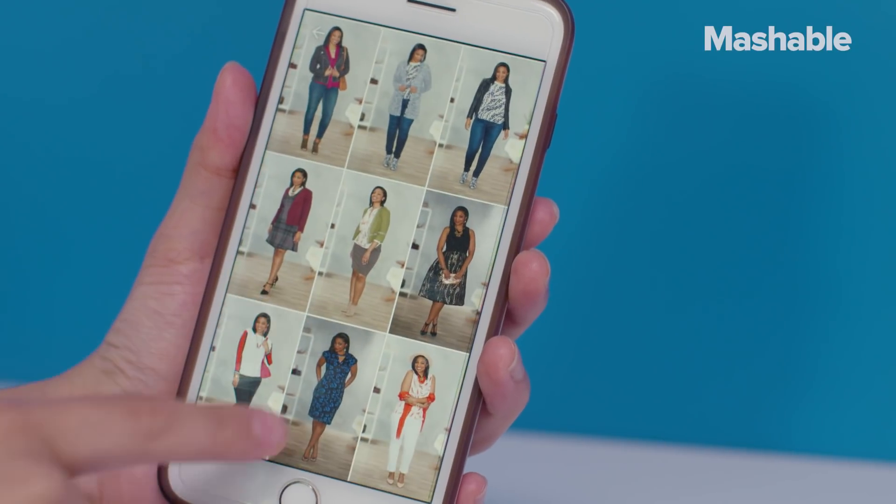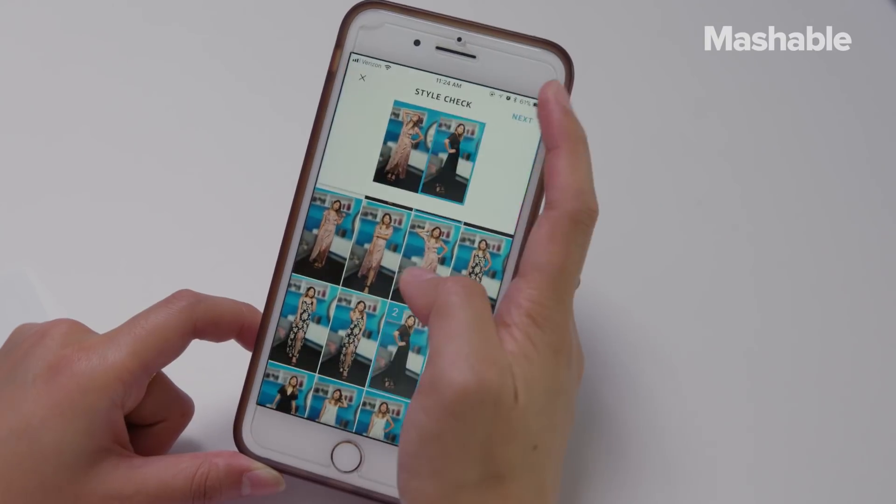All right, enough talking — let's take some photos. And in case you're bad at posing, the app also gives you a few poses to try out. This is my go-to pose. Now it's time to pit these dresses together. Let's see which one wins.